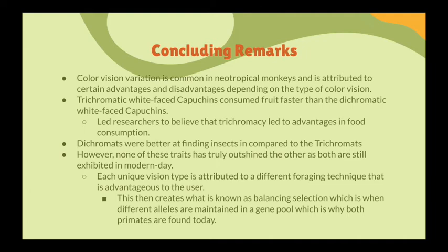That brings us to the concluding remarks. We know that color-vision variation is common in neotropical monkeys and is attributed to certain advantages and disadvantages depending on the type. We have seen the trichromatic white-faced capuchin consume red fruit faster than the dichromatic white-faced capuchin, and this led researchers to believe that trichromacy leads to advantages in food consumption.